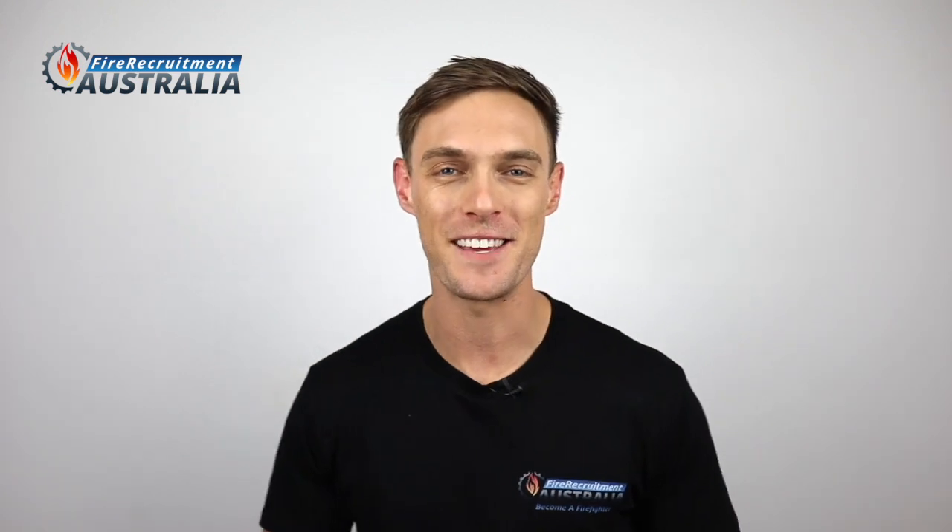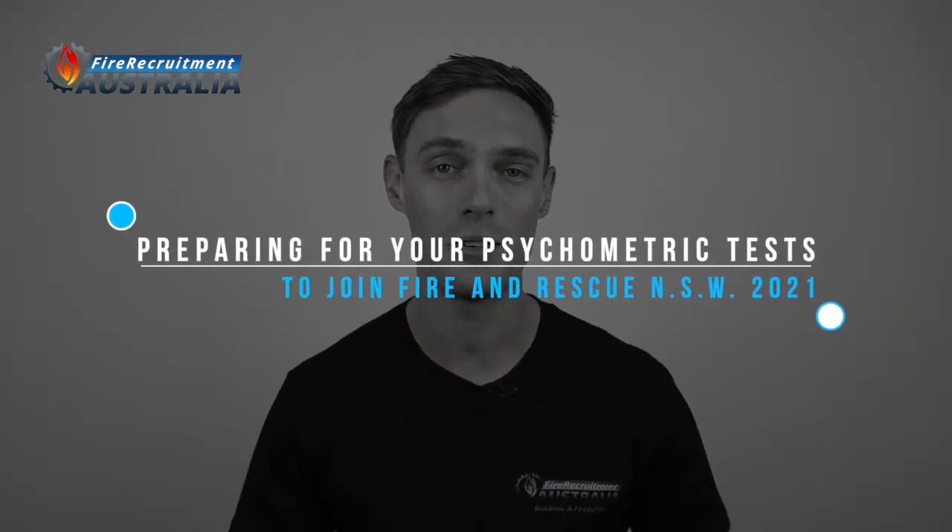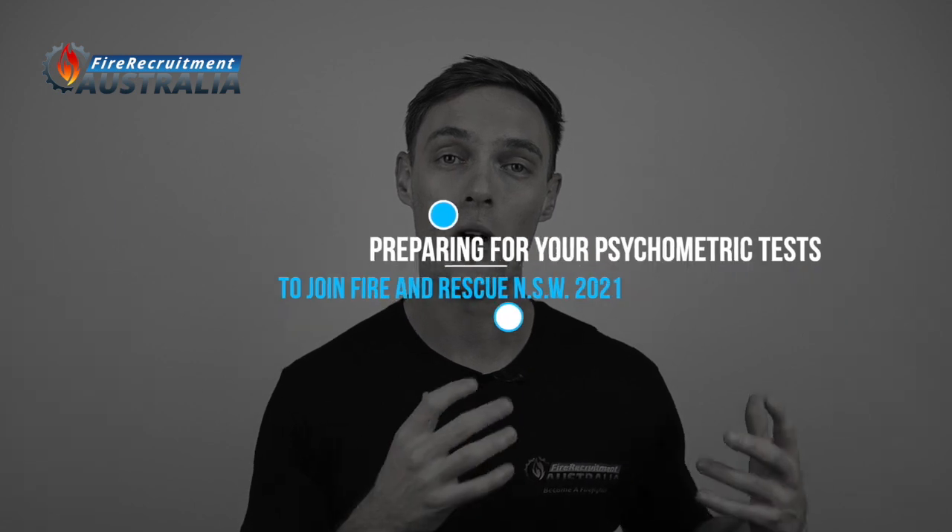So, you're thinking about applying to become a firefighter with Fire and Rescue New South Wales. I think that's fantastic. I want to give you the opportunity to beat the competition throughout the recruitment process, so in this video I'll be taking you through what the different parts of the process are and what they're looking for at each stage. My name is Brent from Fire Recruitment Australia and you can stay up to date with everything fire service recruitment by making sure that you're subscribed.